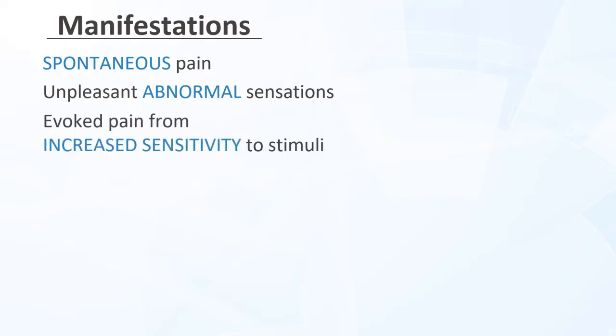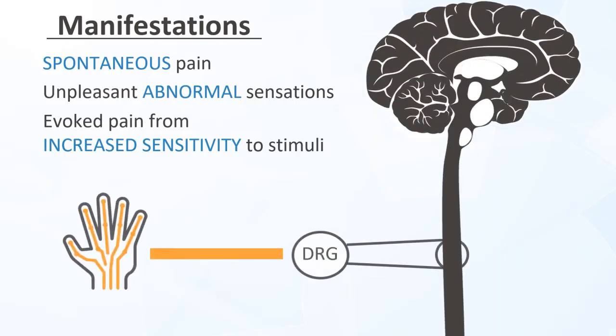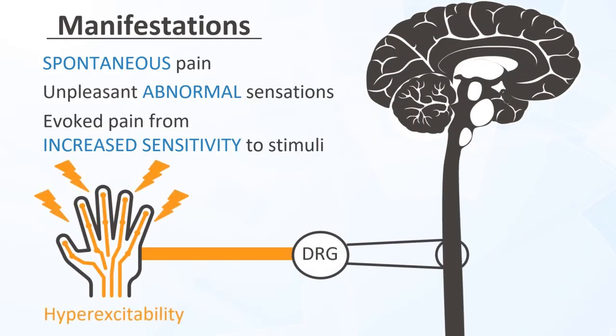Neuropathic pain can manifest as varying combinations of spontaneous pain, unpleasant abnormal sensations, or evoked pain from increased sensitivity to normal or sub-threshold stimuli. Pain is thought to be driven by ectopic firing of peripheral nociceptors and lack of inhibition from descending spinal pathways, both of which are key targets for interventions.